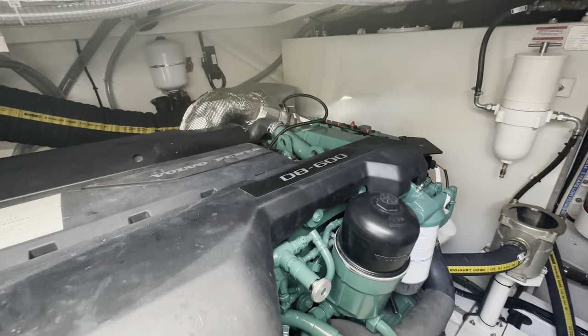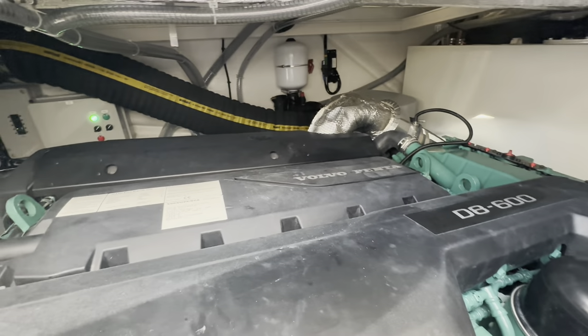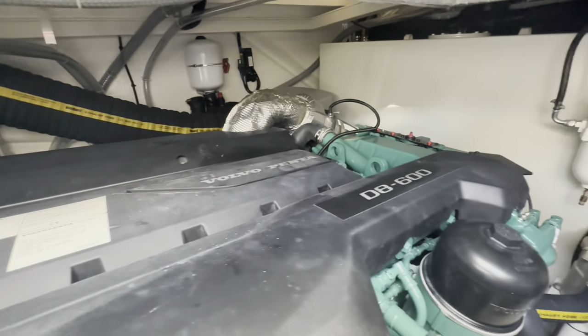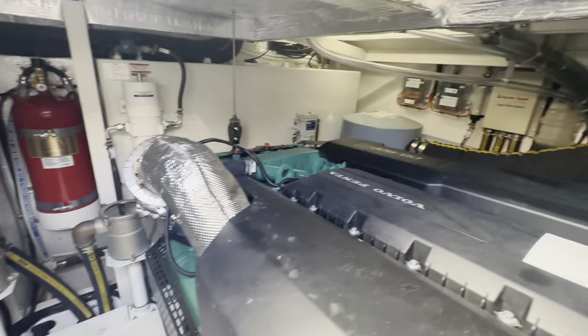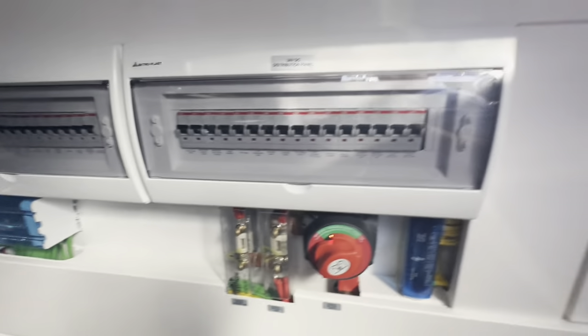One detail often left off in walkthrough videos is a look inside the engine compartment. This boat is powered by twin Volvo Penta D8, 600 horsepower engines — tons of power to get this boat up on plane. There's plenty of access to the distribution panels, battery switches, batteries down below, and a ladder back up top.